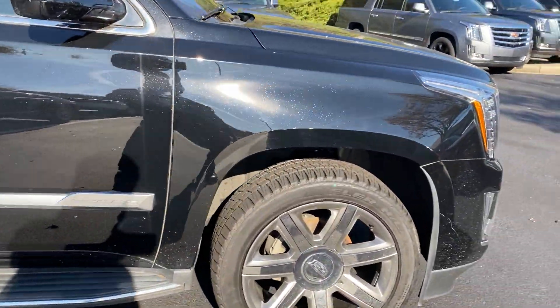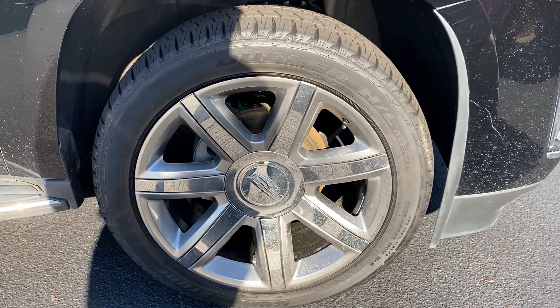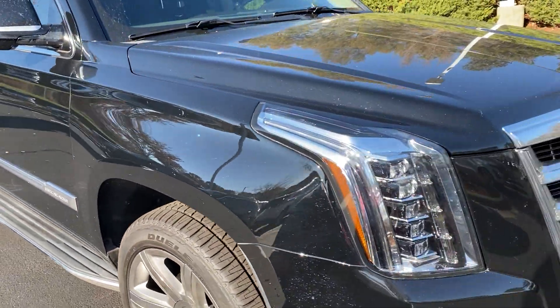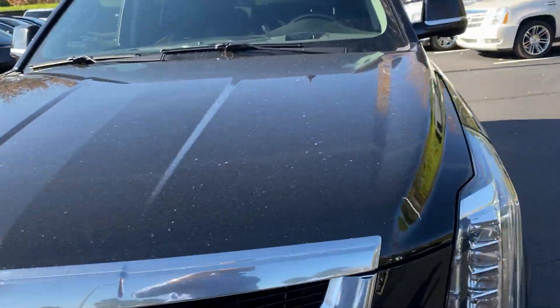As we finish walking around here, the front rim is also in very good shape. A lot of times on used Escalades you'll see people, since they're such a big vehicle, run into and curb things. Not the case on this one.